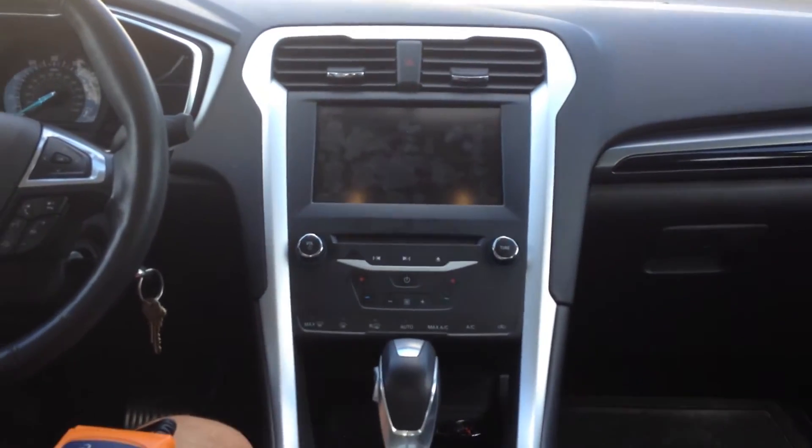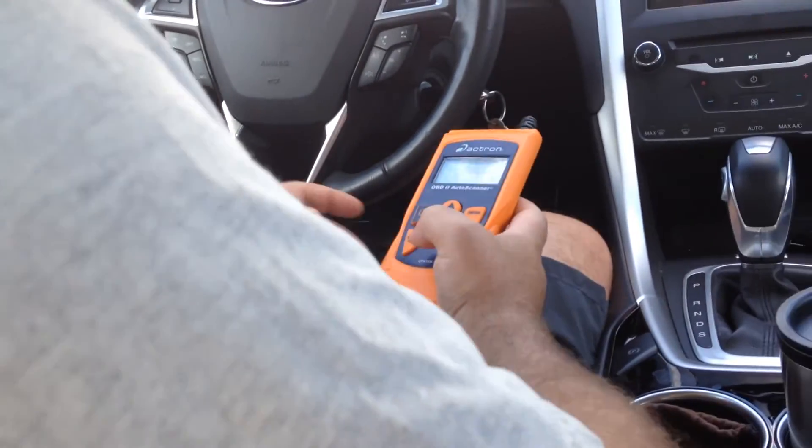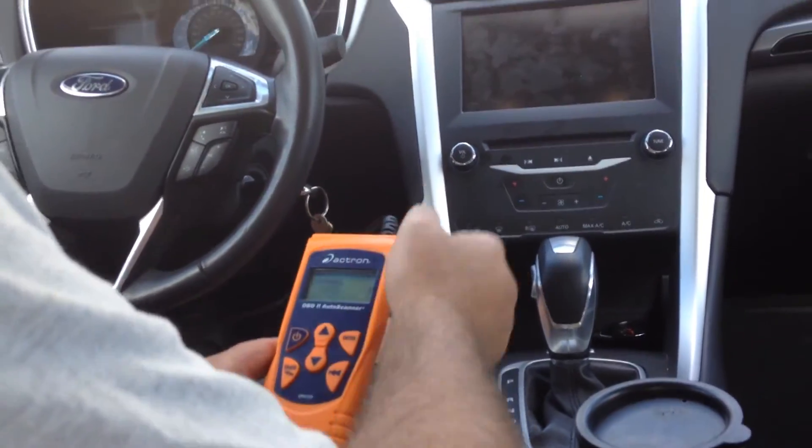We plugged in our scan tool — it's right here by your left foot, right above the hood release. We're going to read the codes.